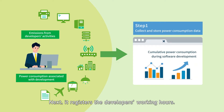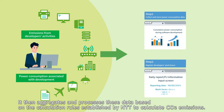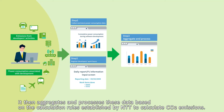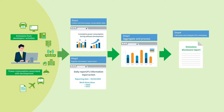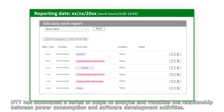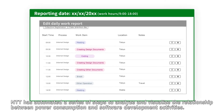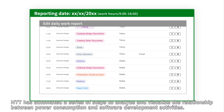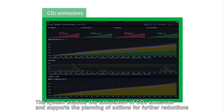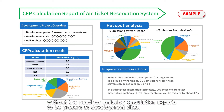Next, it registers the developer's working hours. It then aggregates and processes these data based on the calculation rules established by NTT to calculate CO2 emissions. The calculated emissions can then be disclosed in reports. NTT has automated a series of steps to analyze and visualize the relationship between power consumption and software development activities. The system enables the calculation of CO2 emissions and supports the planning of actions for further reductions without the need for emission calculation experts to be present at development sites.